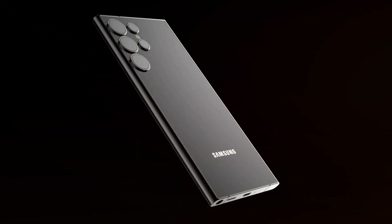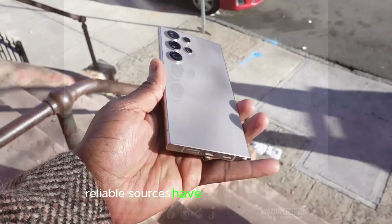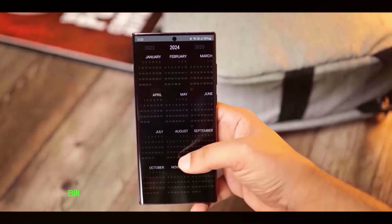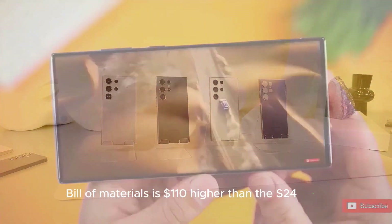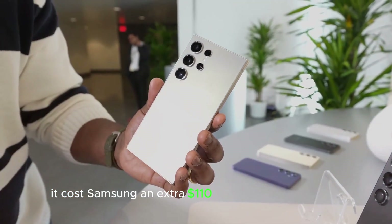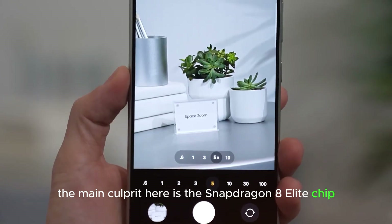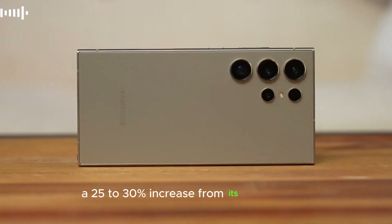First up, let's talk about pricing. Reliable sources have revealed details on the pricing of the entire Galaxy S25 lineup. A recent rumor suggested that the S25 Ultra's bill of materials is $110 higher than the S24 Ultra — it costs Samsung an extra $110 to make each S25 Ultra compared to its predecessor. The main culprit is the Snapdragon 8 Elite chip, which reportedly costs around $200, a 25-30% increase from its predecessor.